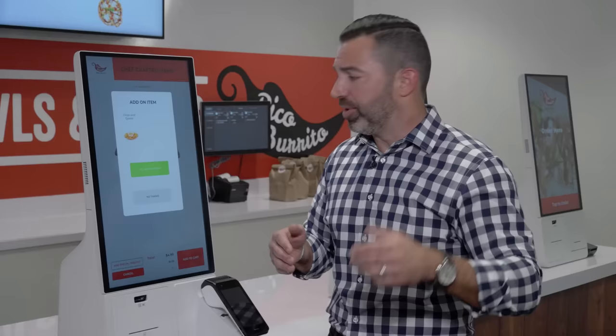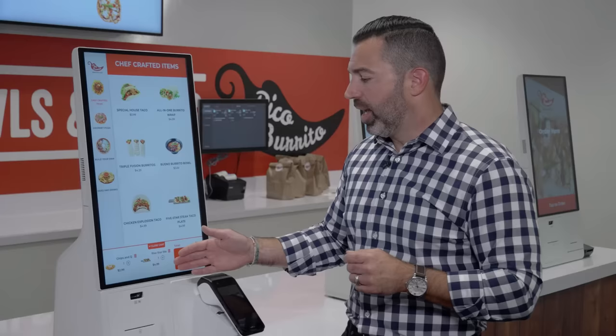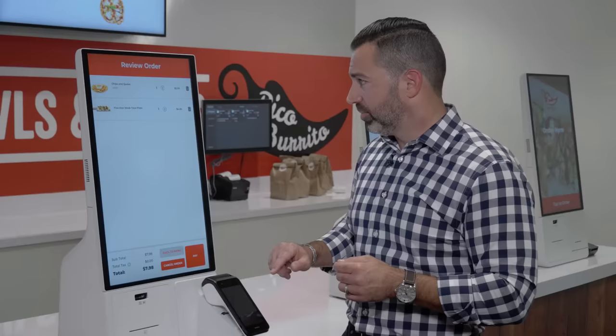The benefit of using Grubber's software is the ability to engineer upsells, driving incremental revenue. You can see by virtue of doing that, my average ticket is going to go up. A $4.99 item is now up to almost $8.